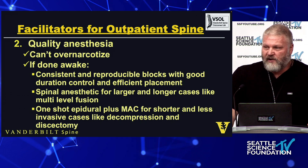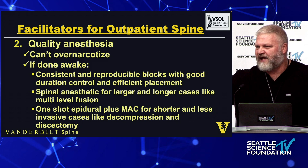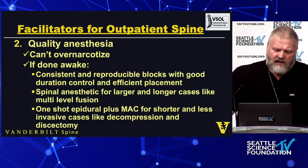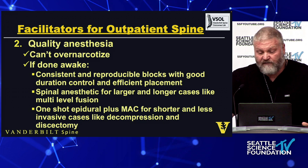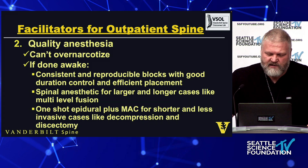Quality anesthesia is essential — you don't want over-narcotized patients if done awake. Dr. Abdelbar and Dr. Houle both gave two different ways to do it, and I don't think it's either/or, it's both. A transforaminal approach can be done awake; a fusion probably needs a spinal because you need more time and wiggle room. Consistent reproducible blocks with good duration control: spinal anesthetic for larger longer cases, one-shot epidurals for decompression or interlaminar cases, and just sedation for transforaminals.